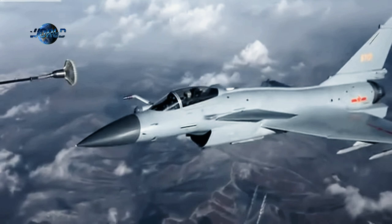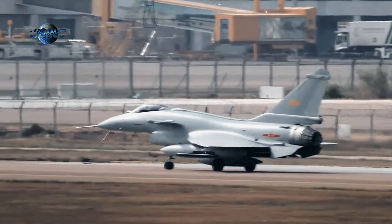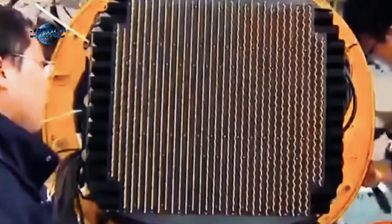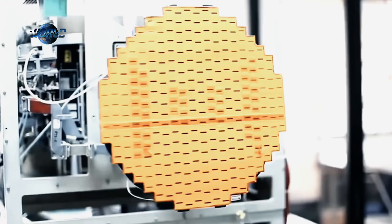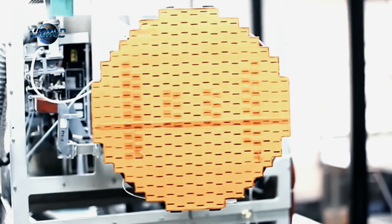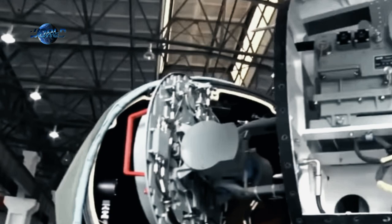The J-10C is the most recent production form of the J-10, succeeding the J-10B, which had a diverter-less supersonic inlet and electronically scanning radar, among other enhancements. An active electronically scanned array is said to be one of the J-10C's characteristics. The AESA radar on J-10C took eight years to build, according to Chinese government media, and was ultimately completed in 2008. As a result, Chinese fighter radars have made the quantum jump from mechanically scanned planar slotted array to AESA radar, bypassing the passive phased array radar.